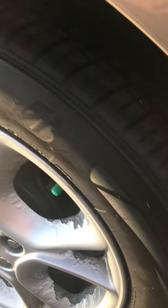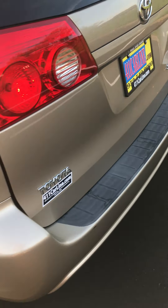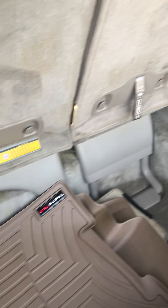It's got some pretty nice Bridgestone All Seasons on it. The tread depth is closer to new than well used — mechanics inspected that. It also looks like it's got WeatherTechs for the front and maybe the middle row.